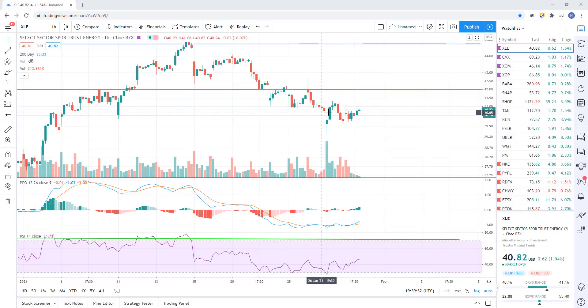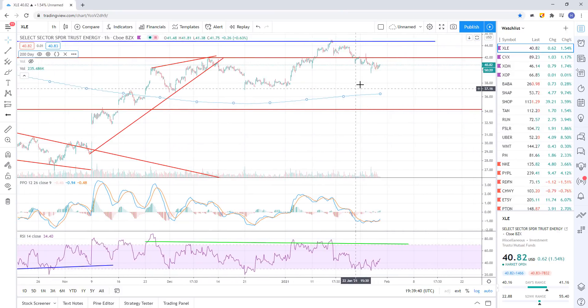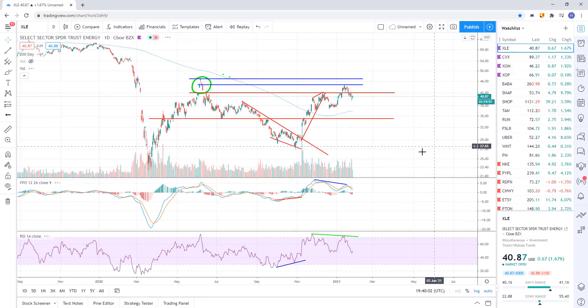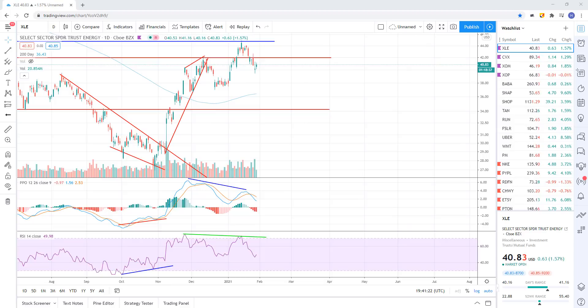Energy here, XLE. It's just kind of taking a breather today, really just kind of sideways. We're getting a little bit of a rally, but only a percent and a half. We could back test - that's probable. We come up and back test this 42 area and then get rejected. I still see this as looking good for lower prices, heading down to about 34 bucks. The 200-day moving average is sitting here at 36.44 on the daily as well. Still looks good.